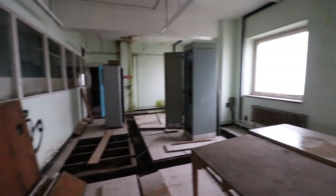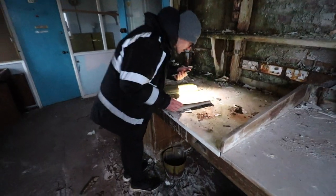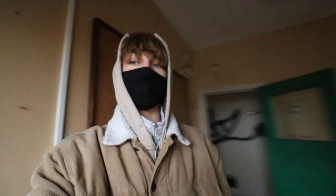This place is mad — oh my god. There's so much old stuff everywhere, just so much decay, it looks so sick. Another little office room, loads of old documents and blueprints — it's so sick.